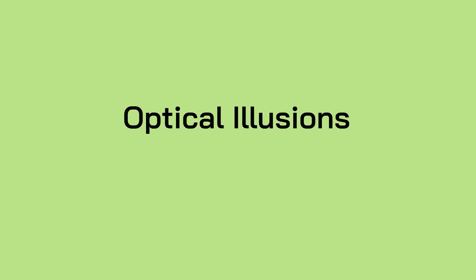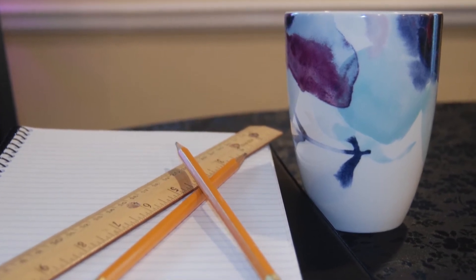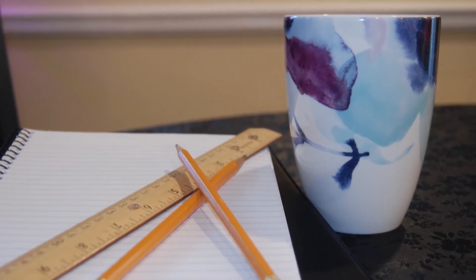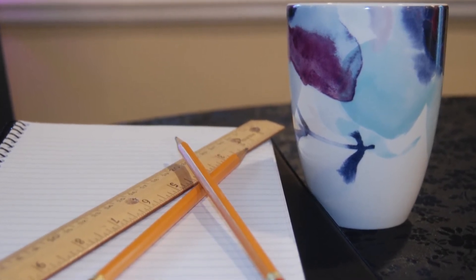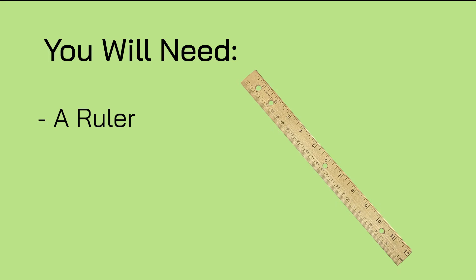Now, sometimes our eyes fool us. Let's look at some optical illusions. Our brain is always comparing one object to the next to figure out how big it is, what shape it is, and even which item is more important. But when we look at simple 2D drawings, sometimes the brain gets confused. In the image on your screen, what do you see? Some people see a blue vase or cup, but other people see two faces.